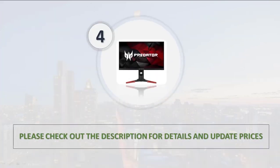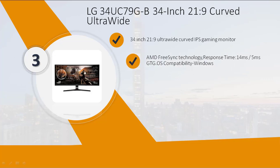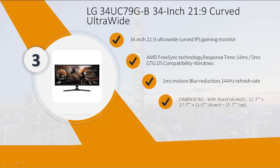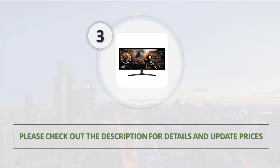Number 3: LG 34UC79-GB, 34-inch 21:9 ultra-wide curved IPS gaming monitor. Features AMD FreeSync technology, 1 millisecond motion blur reduction, 144Hz refresh rate. Brightness 250 cd/m² typical, 200 cd/m² minimum. Please check out the description for details and updated prices.